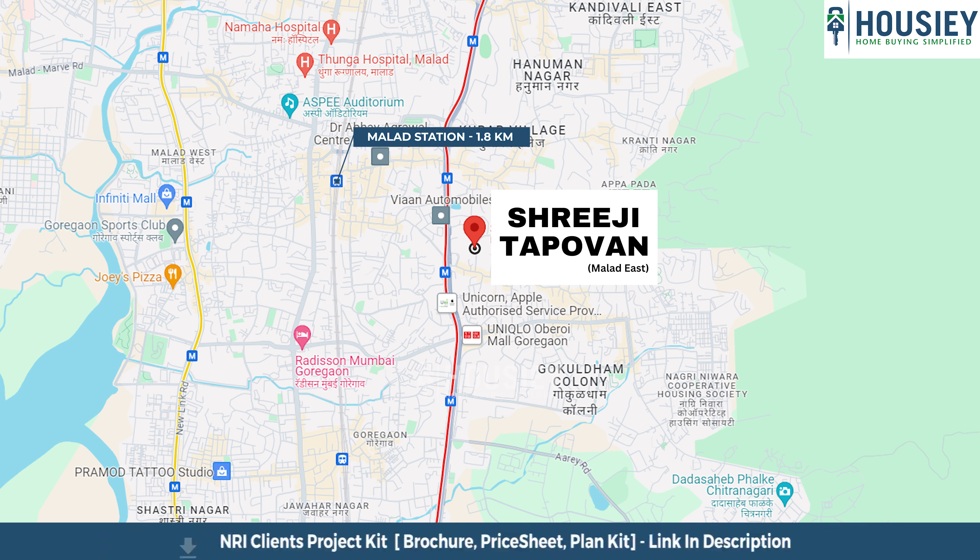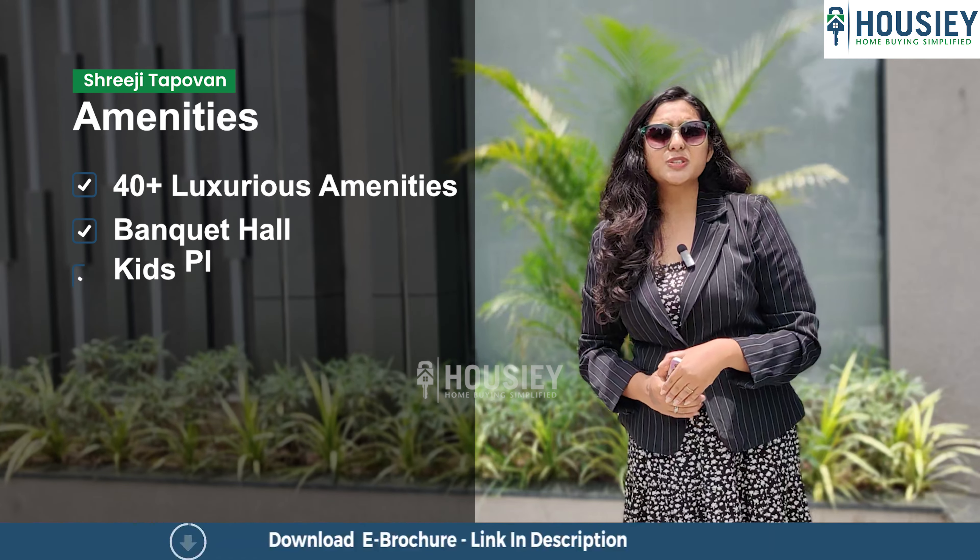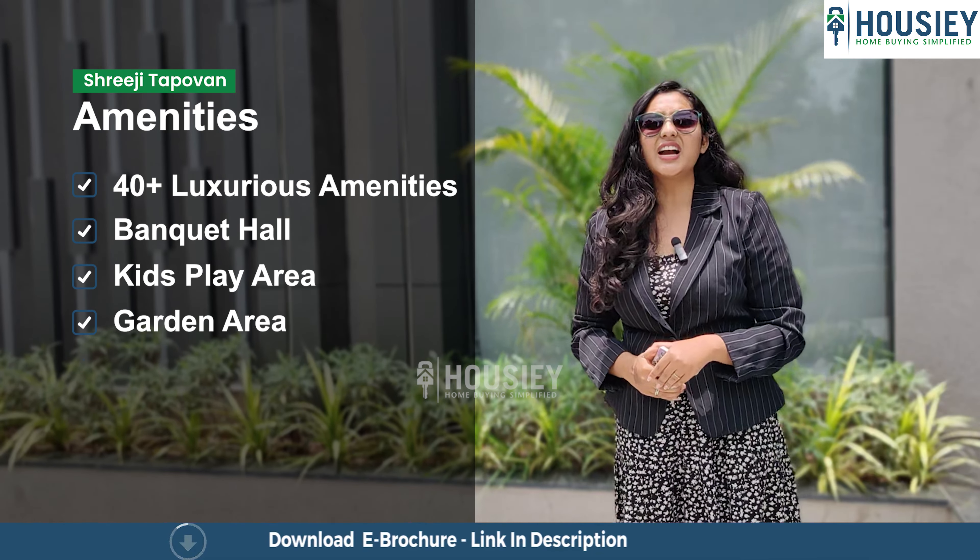Now the location part. This project is located near Western Express Highway, Malad East, Mumbai. Dhin Doshi metro station is 500 metres away, Oberoi Mall is 1.1 km and Malad railway station is 1.8 km from the project.